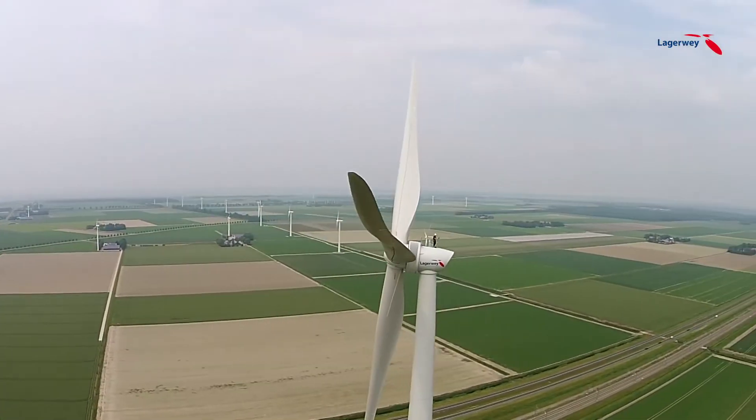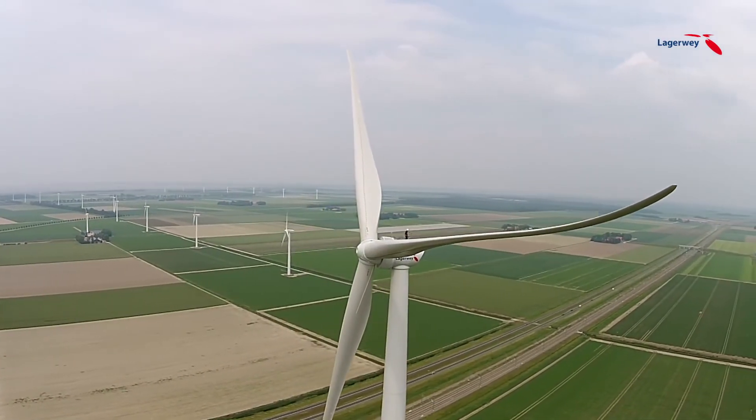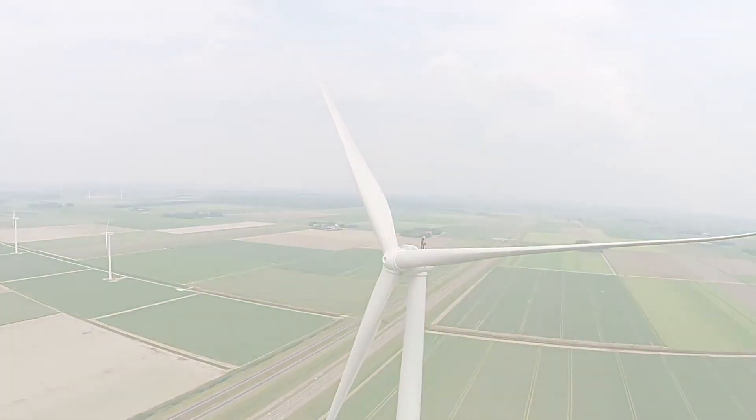Now you see that safety, reliability, efficiency, and simplicity are the core values on which the L100 wind turbine of Lagerwey Wind is built.